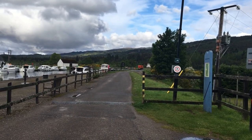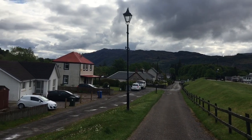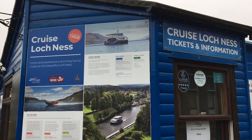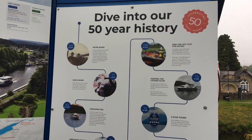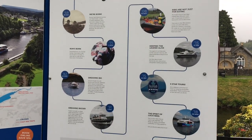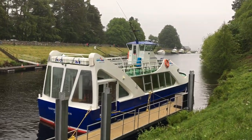Truly, it is an excellent place to stop for a while. The major attraction of Fort Augustus is the Caledonian Canal — a stunning location for a canal boat holiday or any kind of cruising.